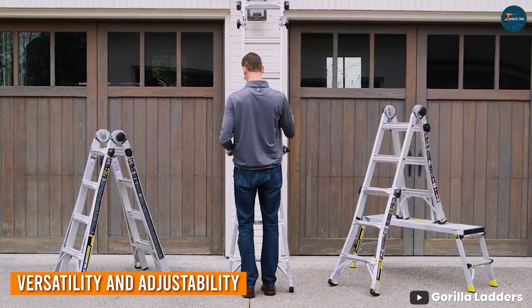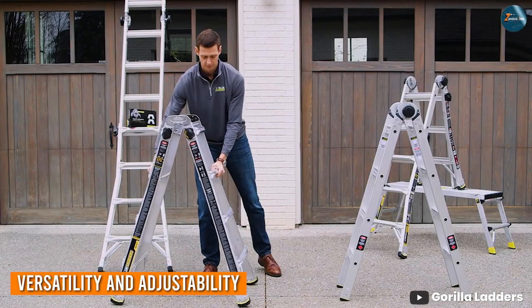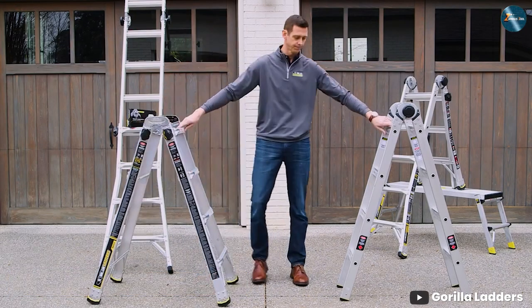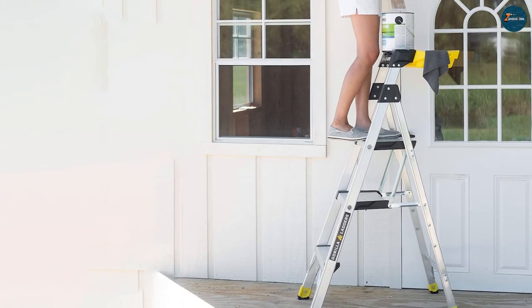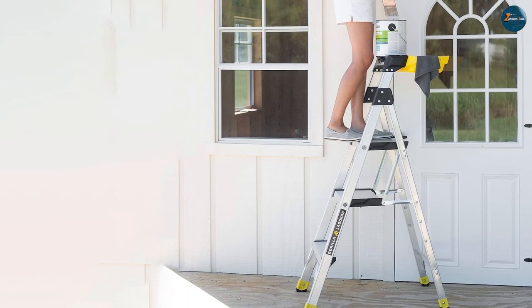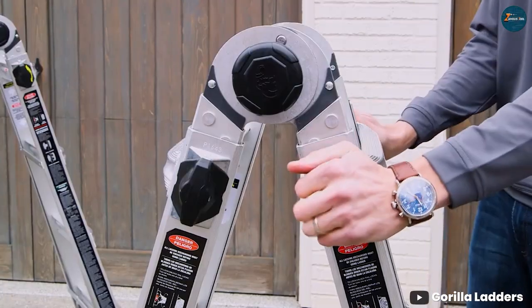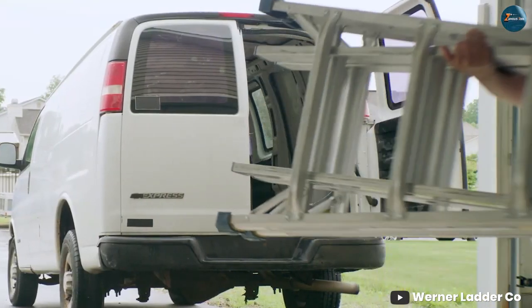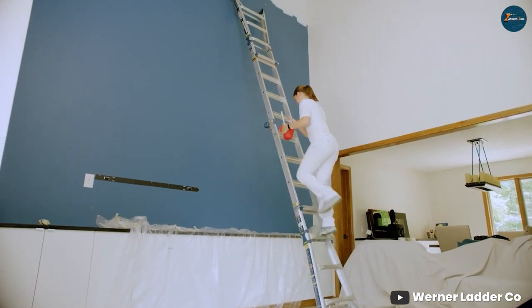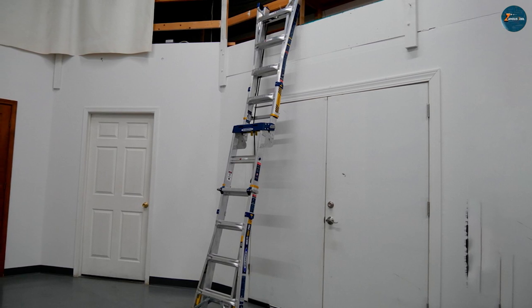One of the crucial factors in selecting the right ladder is its versatility. Here, the Gorilla Ladder takes a bold step forward with its multiple position capabilities. It effortlessly transforms into an extension ladder, step ladder, scaffold, and even an A-frame ladder. This adaptability sets it apart, catering to a wide range of tasks. Warner, though solid in its offerings, falls slightly behind in this department, offering fewer adjustable configurations. For those who prioritize versatility, the Gorilla Ladder clearly shines.